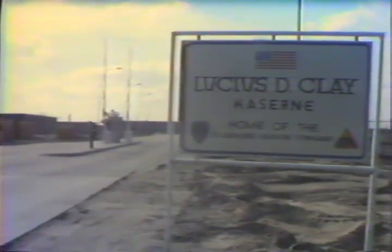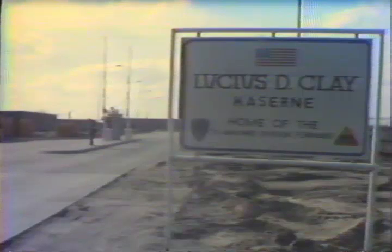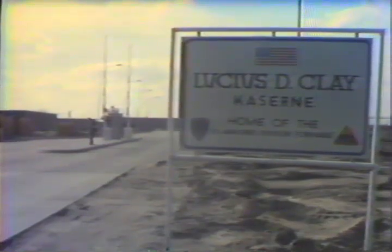Last month, the final troops of the 2nd Armored Division forward arrived at the Lucius D. Klaikacern, bringing the division up to its full prescribed strength. This represented a significant development in the completion of Klaikacern.